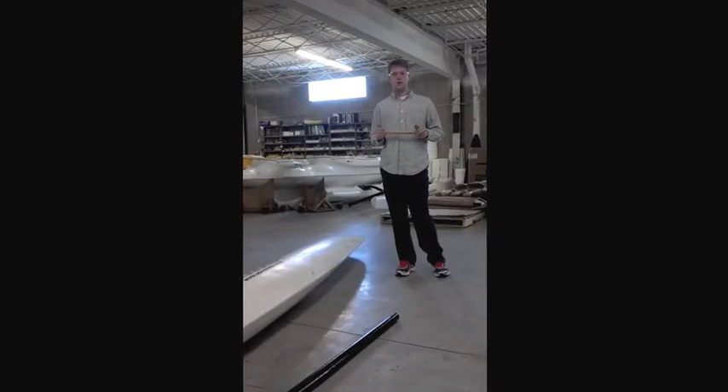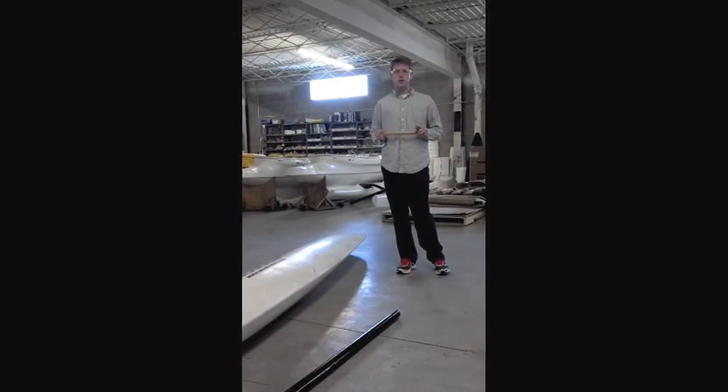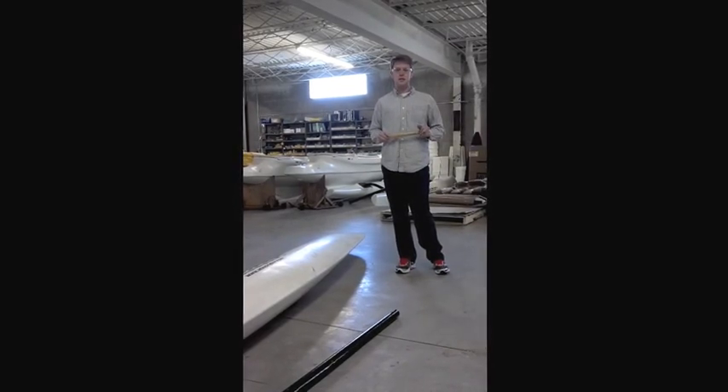Hi, I'm Robert Sandberg with Windrider. One of the main benefits of the Windrider line of products is the durability. Made of HDPE, it is highly resistant to any sort of damage. So today I'm going to show you a little bit about what type of beating it can take.